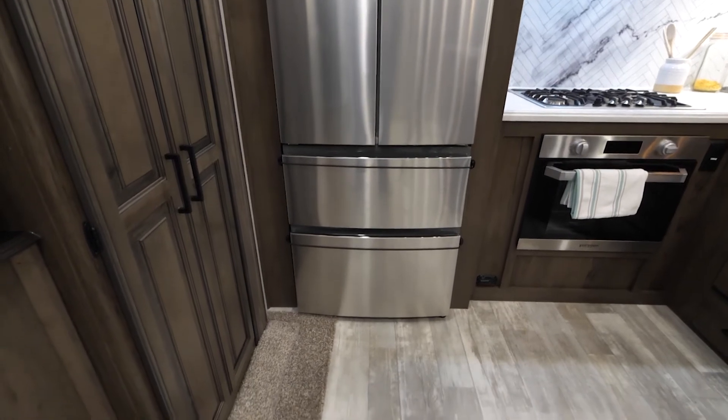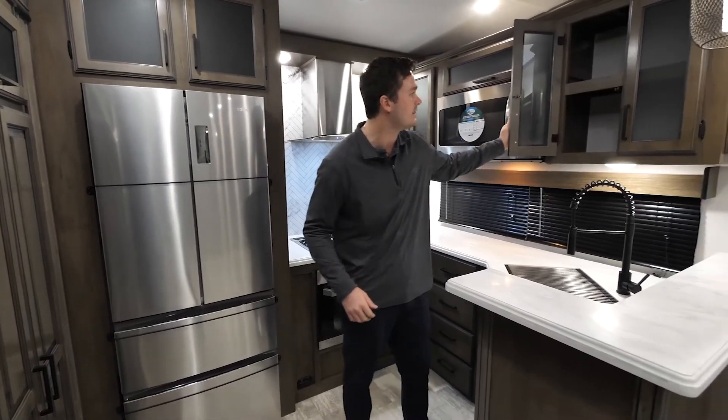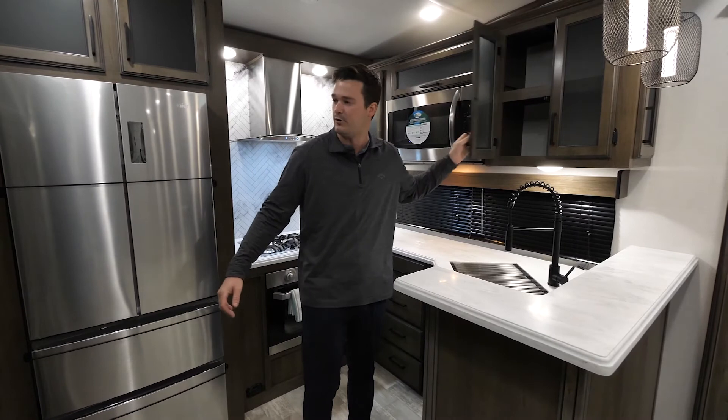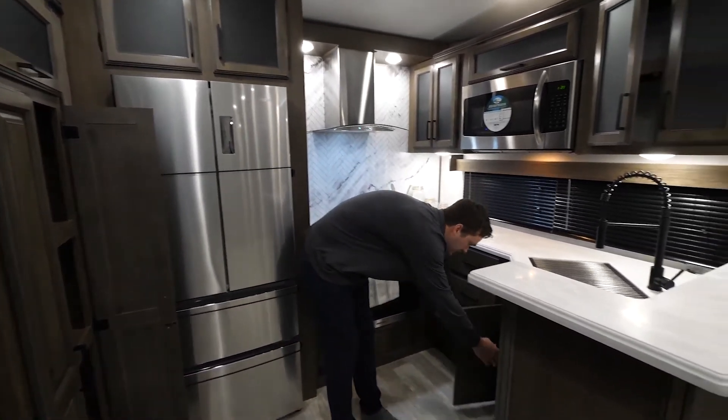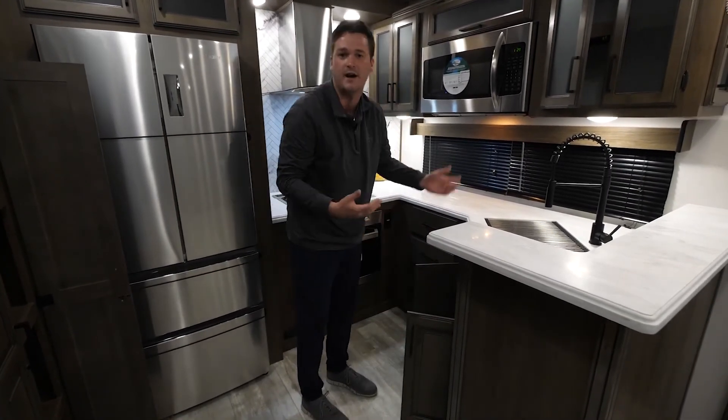As you can see back here, we do have plenty of deep storage where you can fit all of your bowls. You have the pantry over here, and then even behind, we do have some hidden storage underneath for some of those bigger, bulkier items.